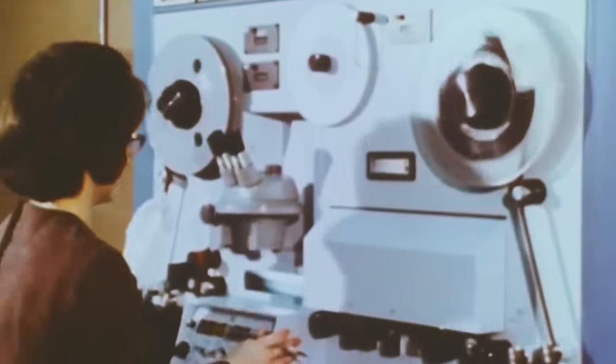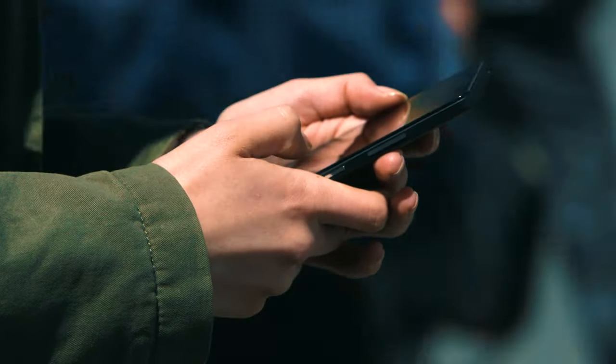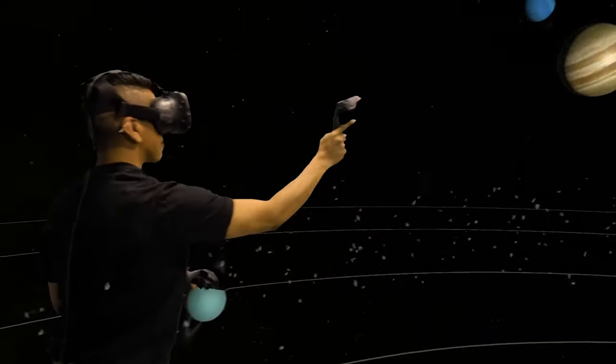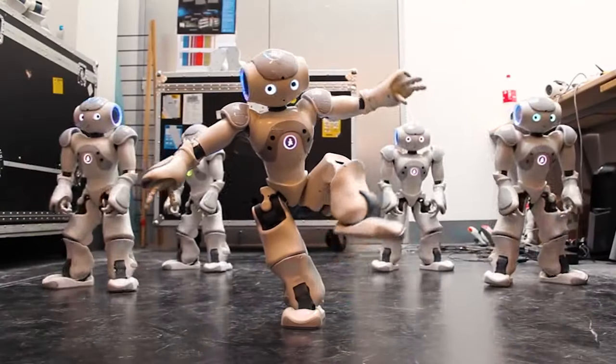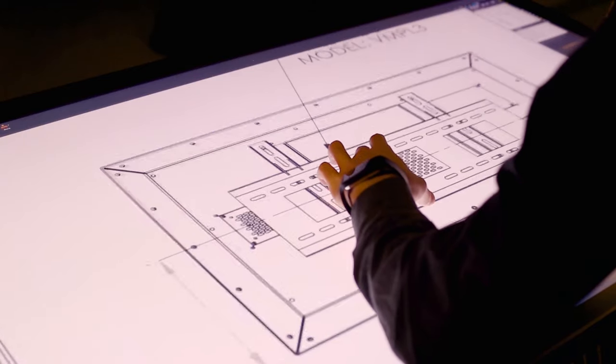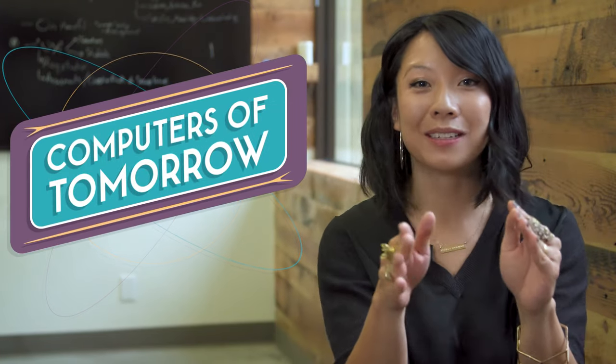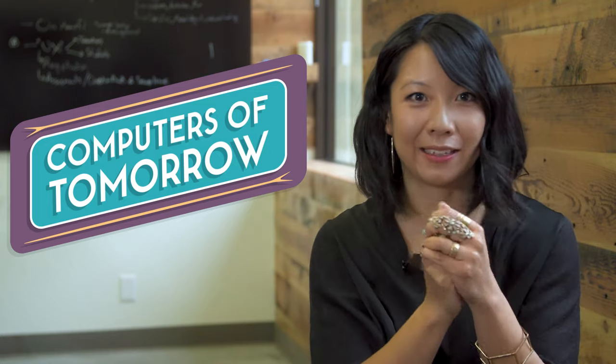Computers started out as basic calculators, which was already really awesome at the time, and they were only manipulating numbers back then. But now, we can use them to talk to each other, we can use them to play games, control robots, and do any crazy thing that you could probably imagine. The computers we use today look really different from the earliest thinking machines. And who knows what the computers of tomorrow will be like? My hope is that you get to help decide what you want the computers of tomorrow to look like.